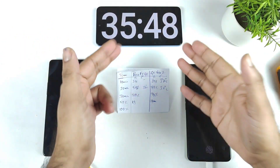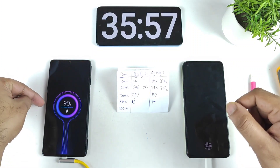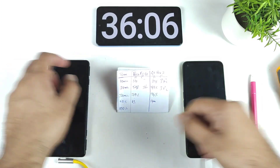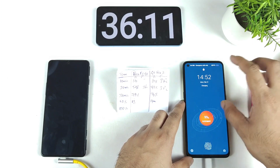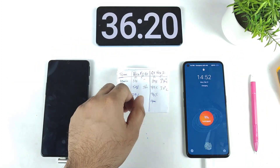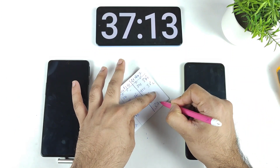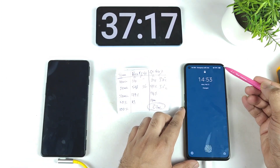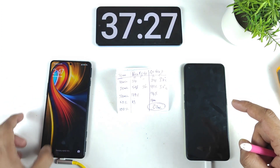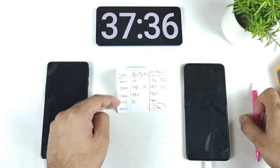I'll come back when both phones are close to 99%. At around 35 minutes, the Realme GT Neo 2 reached 99%, while the POCO F3 GT is at 90%. The POCO F3 GT will take slightly more time than usual, likely due to the recent update. At 37 minutes, the Realme GT Neo 2 is completely fully charged — 37 minutes total. Meanwhile, the POCO F3 GT is at 92%. Final temperatures are 33.4 degrees Celsius and 35.8 degrees Celsius.